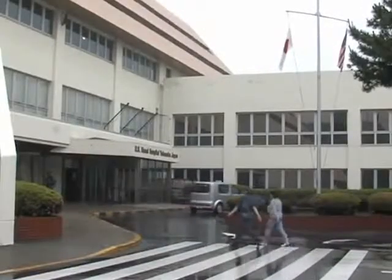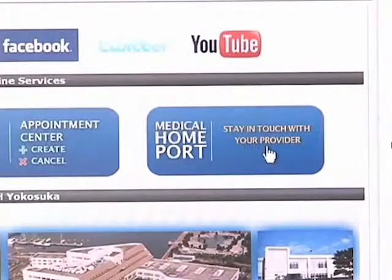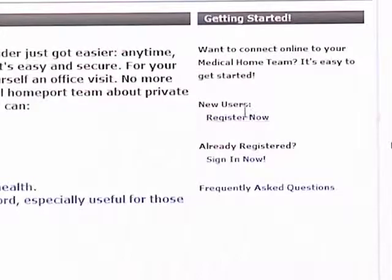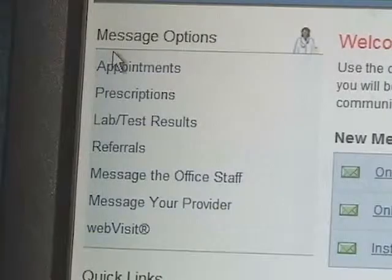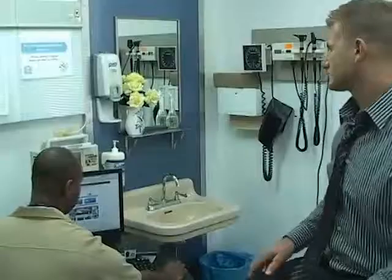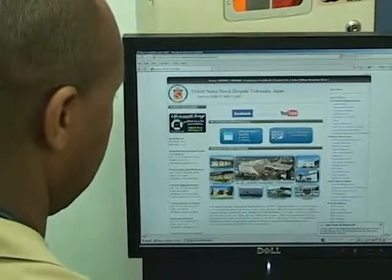U.S. Naval Hospital Yokosuka is now offering a new way for patients to manage their health care online with Medical Homeport. To start, create an account at the U.S. Naval Hospital Yokosuka's website. With an account, you can log in and manage prescription refills, schedule appointments, view lab results, email your primary care physician, and more.